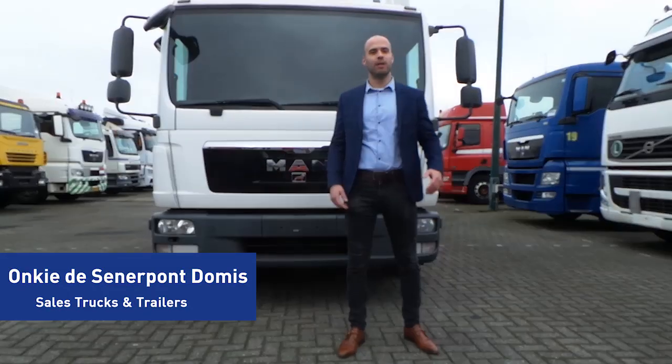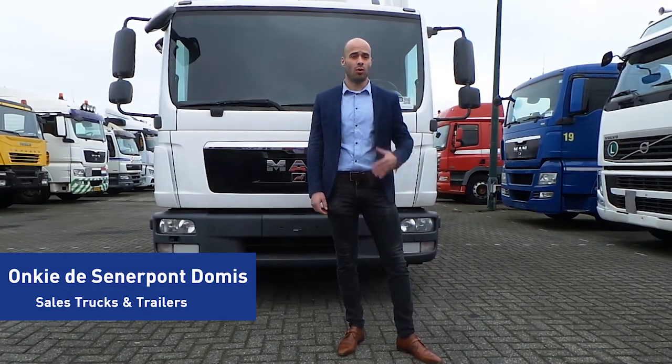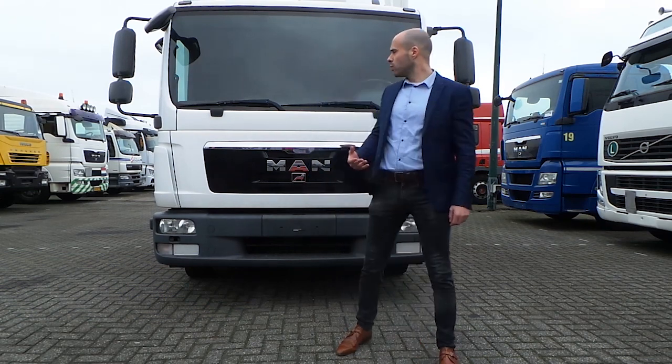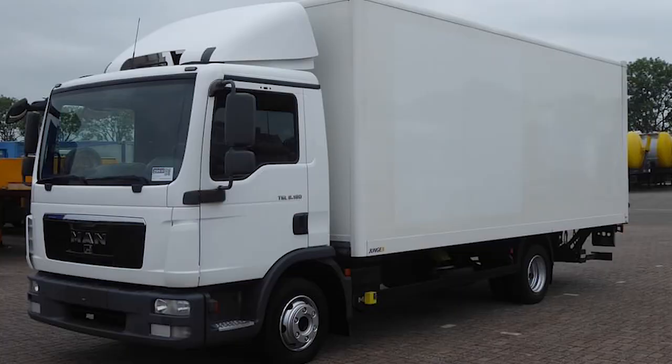Good morning. I am Onke Selepont for the company Kleintrucks in Holanda. Today I want to demonstrate a car ride with 8 tons.